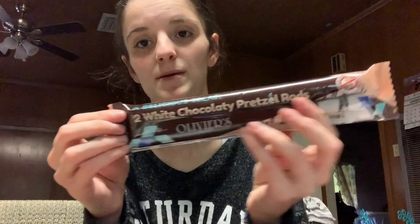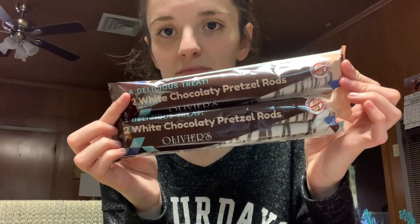This whole package is one serving, and I got two packages of them. It's 180 calories per pack.